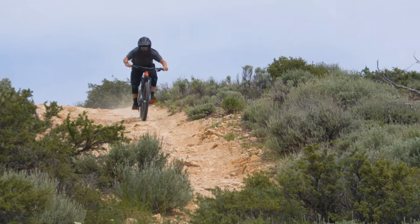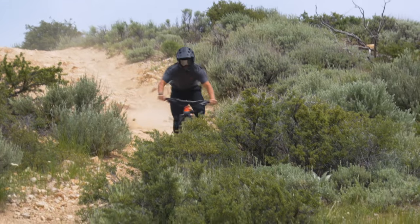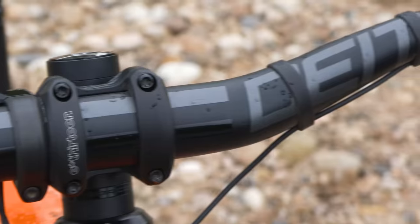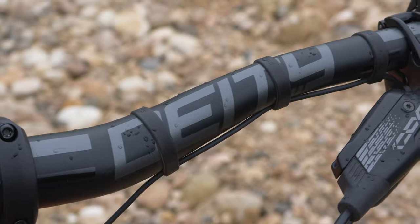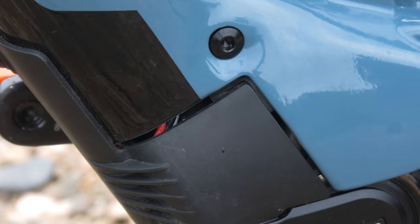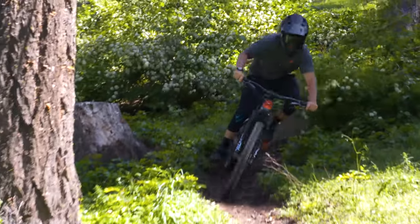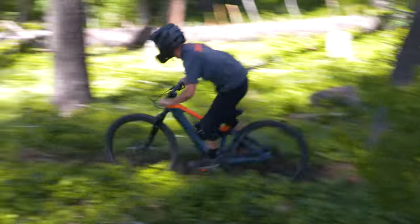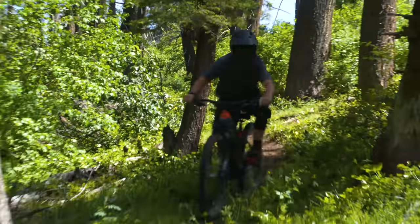Compared to the more expensive e-bikes, some of the little details are a bit rough around the edges on the Norco. We experienced some rubbing on the upper chain guide, the cable situation is kind of out of control, and sealing on the frame as a whole seems subpar in a few locations. If we were to keep the Norco as our own, we'd want to swap the contact points and consider a drivetrain upgrade once the stock GX cassette needed to be replaced.